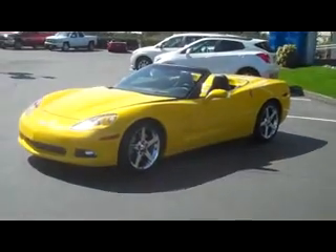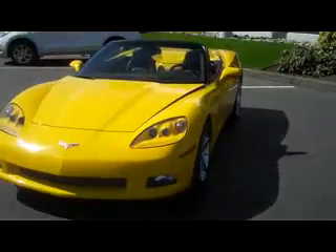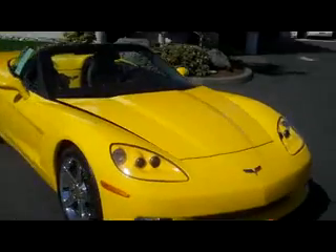Howdy folks, Matt Berglund here at Gambling Motors. Beautiful sunny day to show you this 2006 Chevy Corvette Roadster. Beautiful yellow paint in absolutely flawless condition.